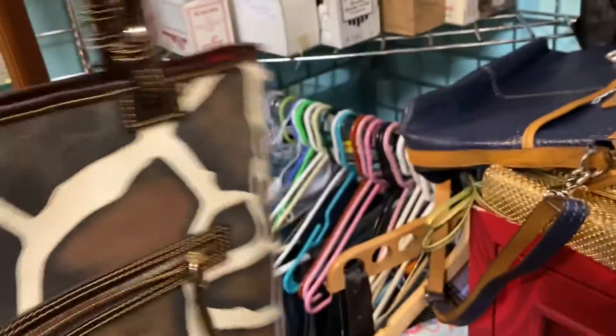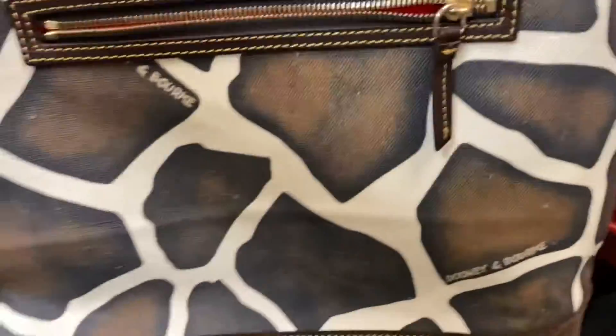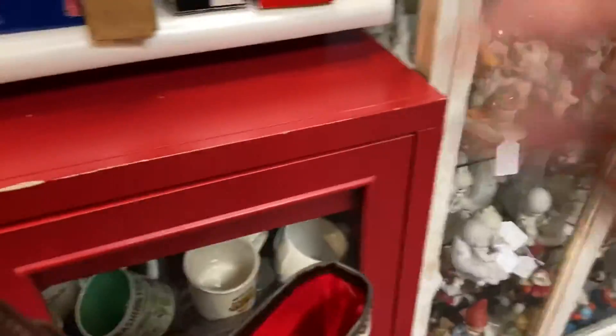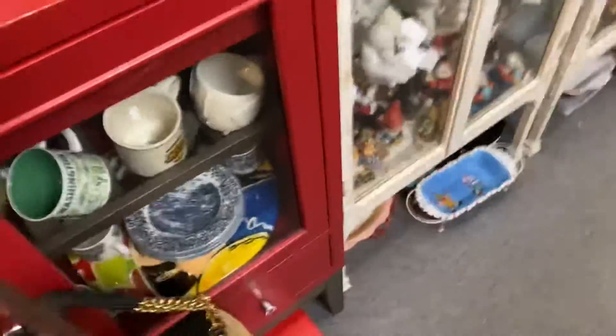I did however find this Dooney — canvas with leather, beautiful, huge tote. I love it, I had to make this mine. Well, for eBay — so if you're interested in that, you can find it in my eBay store.